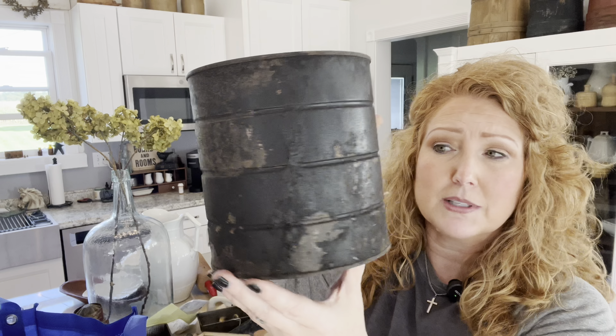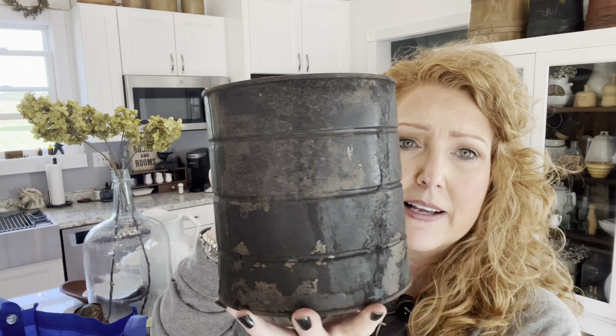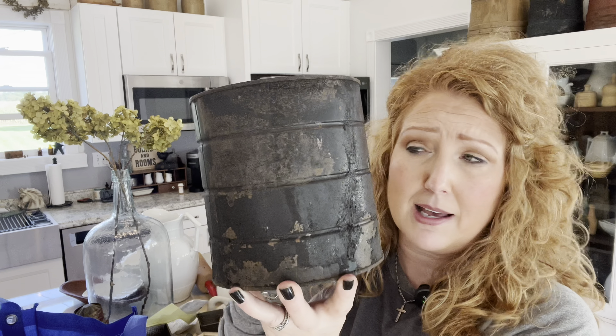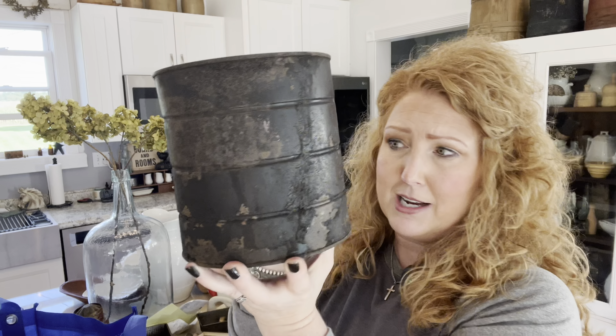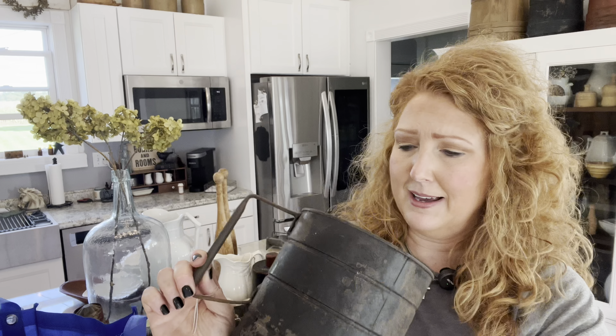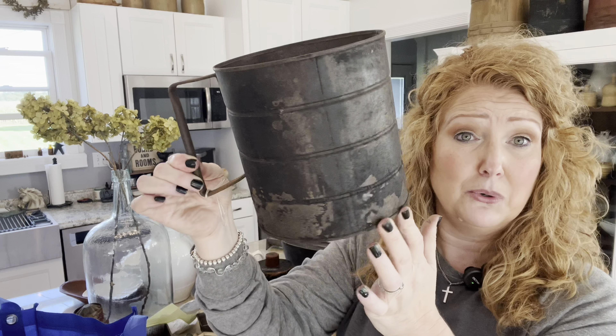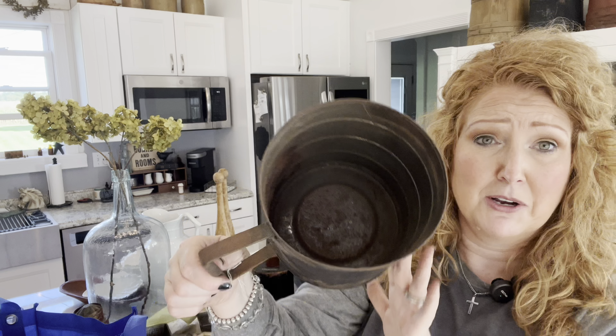I thought this was a cool tin — because it's handled. At first I was like, oh it's just a rusty crusty tin, and I've got to be careful because I collect too many of those. But then it had a handle. I don't see it saying anything on it. It's just cool — old and grungy and rusty crusty.